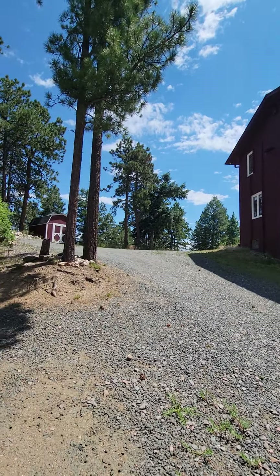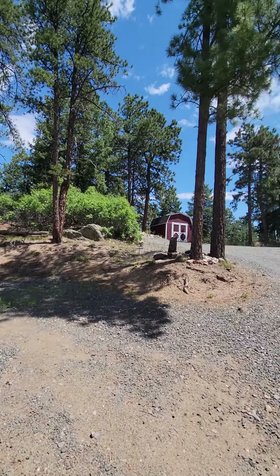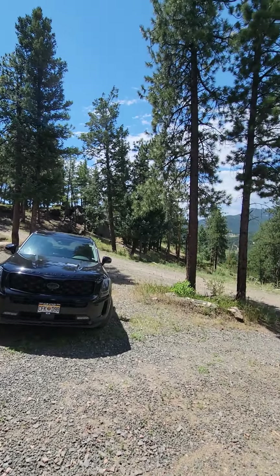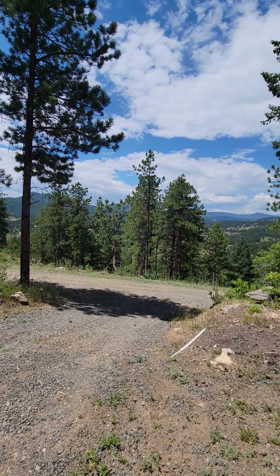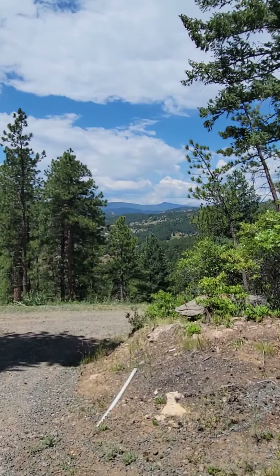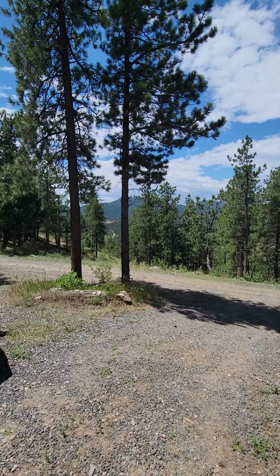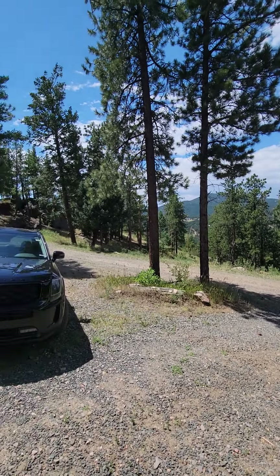We are at the last one for the day — this is Ridgeview, even closer to the city. You get some good views here, going to be even better from the windows.